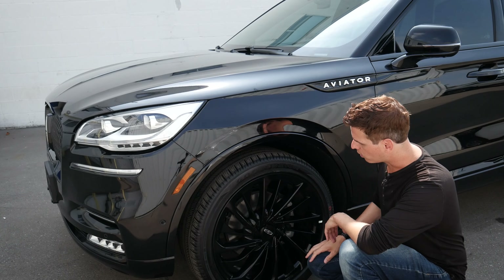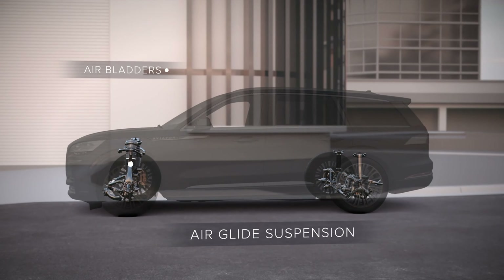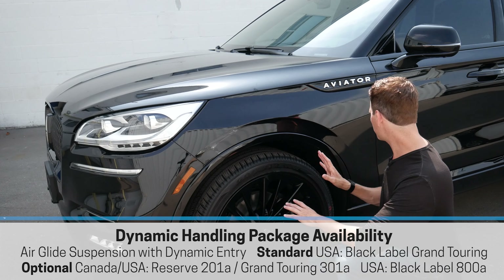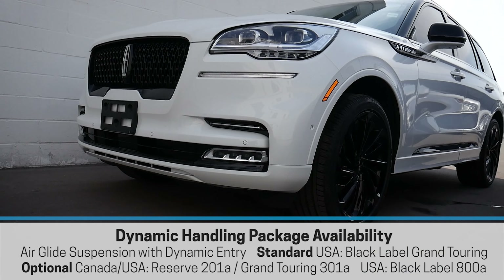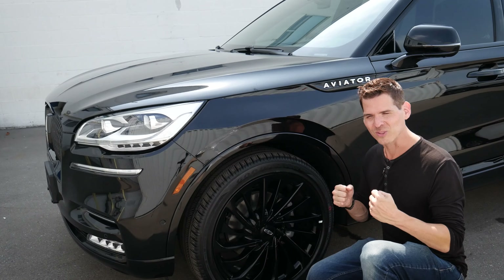We've got our all-wheel drive and the option for adaptive air suspension. For exterior styling, what makes the jet package a little bit more unique is what's going on with some of the rockers. A little bit more pronounced when we get into that white exterior, but the black looks really sharp — that black-on-black look, it just looks mean.